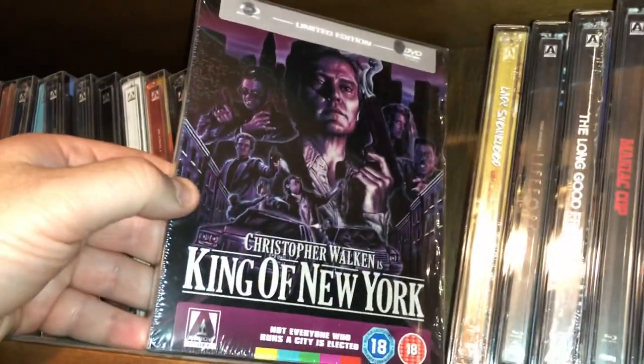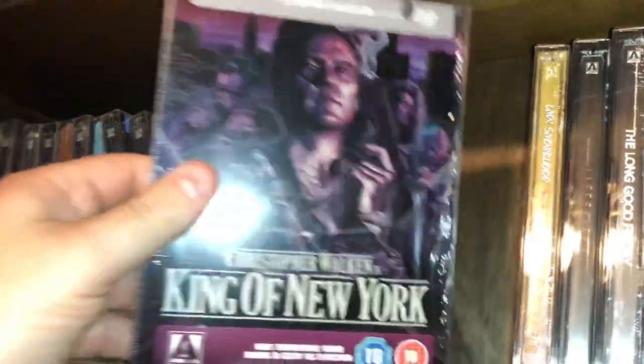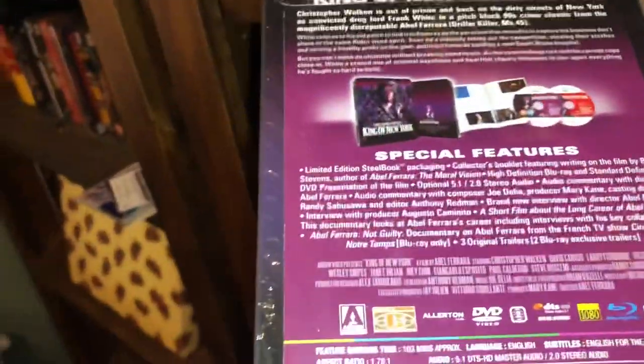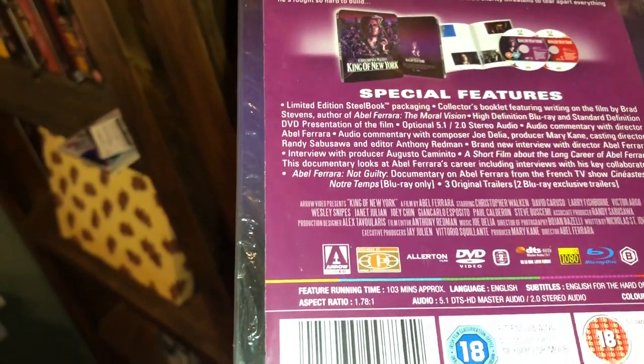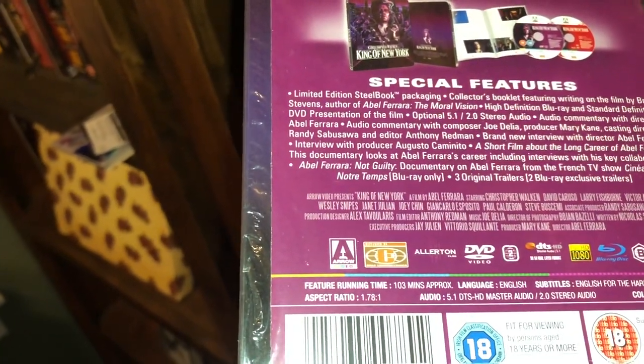Christopher Walken in King of New York — a good little action mob movie from the late 80s, 1989. Filmed in old New York.